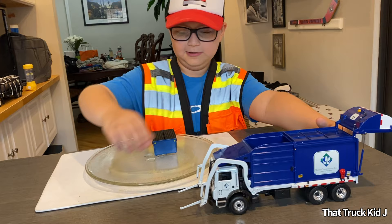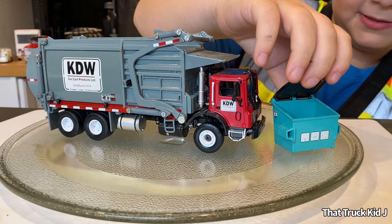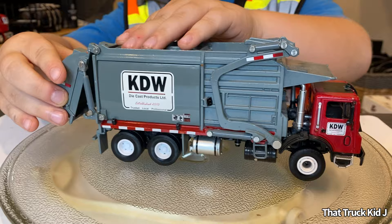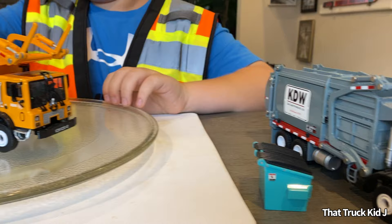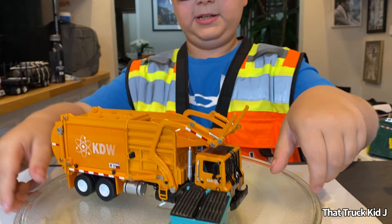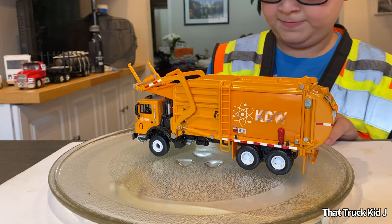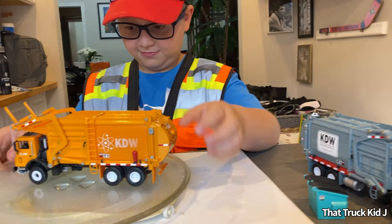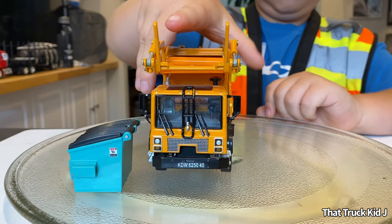This is an approximately 1/48 scale KDW front-end loader that came with a little blue bin. The hood can open and the back can also open. And to match it, I have an orange version which is definitely my favorite — because it's got all my favorite colors: orange, black, and white. It has its own bin. This is actually my brother's; this one was mine — he let me borrow it.